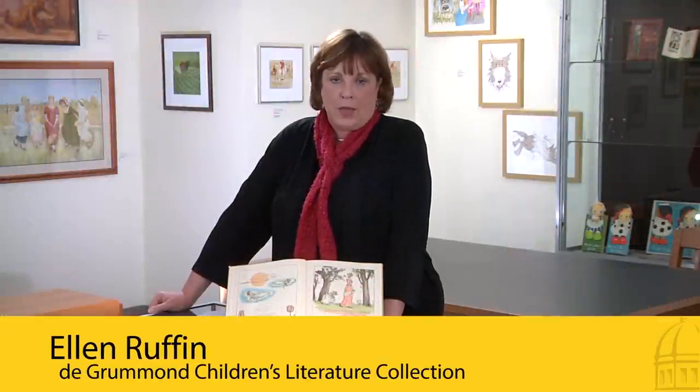One of the most interesting holdings in the deGrummond collection is the Kate Greenaway papers. We have an unusually large collection of Kate Greenaway's original works. Greenaway was one of the early illustrators. She and Randolph Caldecott were contemporaries, and she's one of the ones who really propelled children's literature into the limelight where it became the golden age of children's literature shortly after she and Caldecott began their work.